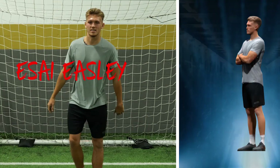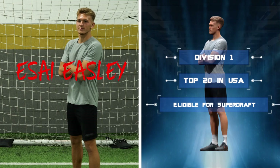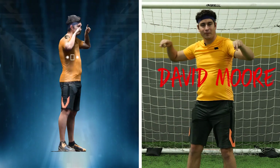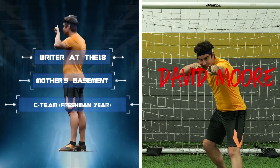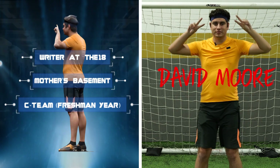First up, we have Isai, a D1 college soccer player, top 20 in the United States of America, eligible for the Super Draft, and he has an agent. And then of course we've got David, average Joe writer here at the 18, lives in his mother's basement straight from the couch today, played on the C team in high school freshman year, 50 battle royale wins, but no agent. Yet.